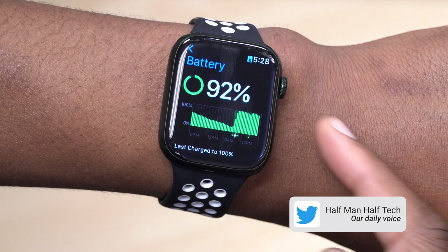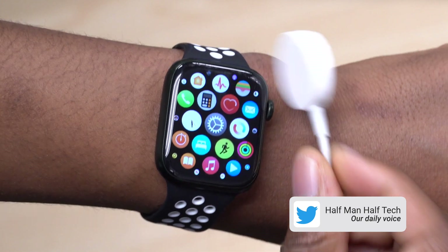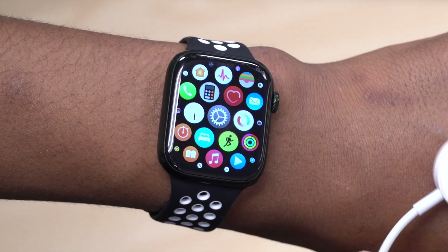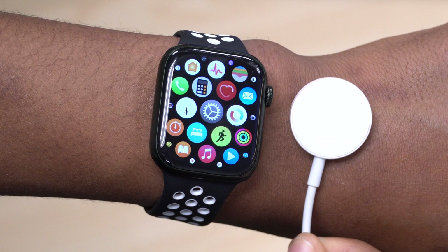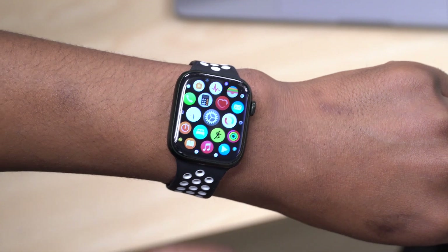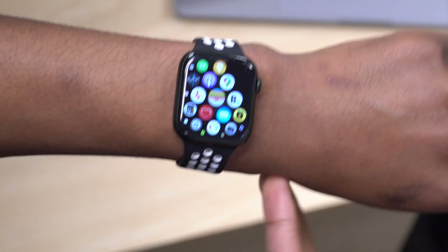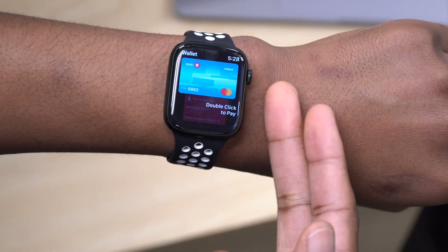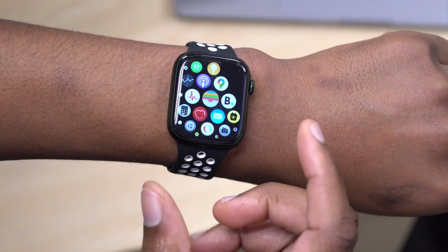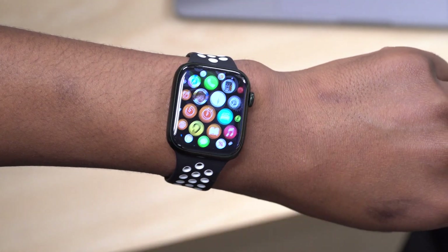If battery life changes with the WatchOS 8.6 RC I'll let you know on my Twitter — follow me at Half Man Half Tech. I also haven't had any issues with charging, so hopefully if you were having problems with charging or your device not charging fast enough, those issues are resolved. Other changes repeated since WatchOS 8.6 beta 1 have to do with the Apple Wallet app — changes to Apple Card, Apple Pay, and so on.